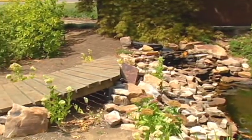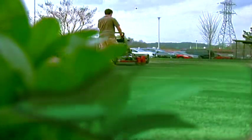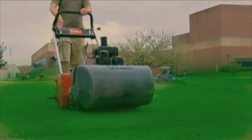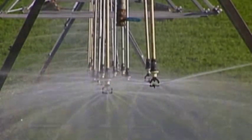Students will construct hardscape areas such as patios, walkways, and decks, maintain quality turf grasses through regular maintenance of our putting green and turf test plots using a variety of tools and equipment, and design, install, troubleshoot, and repair irrigation systems.